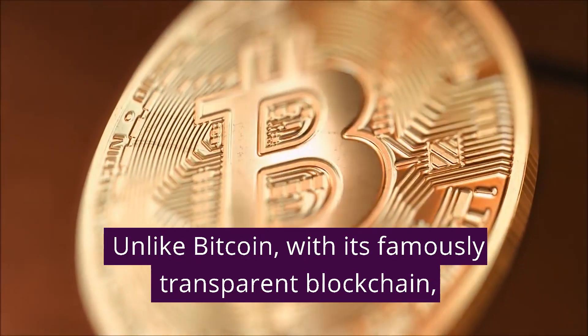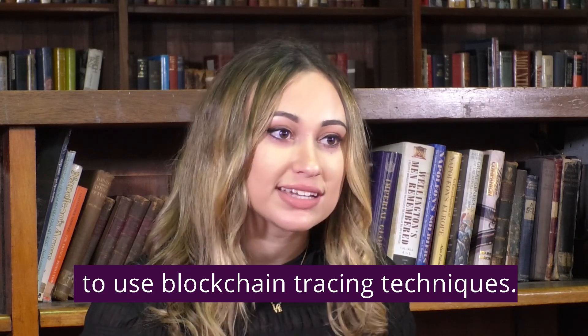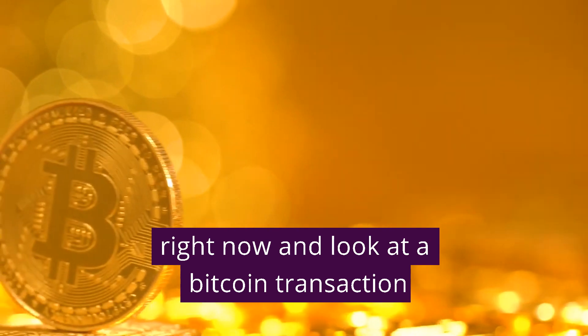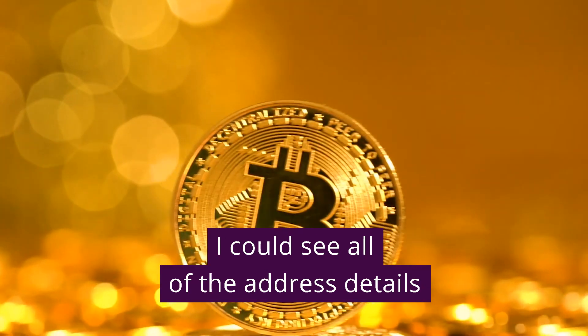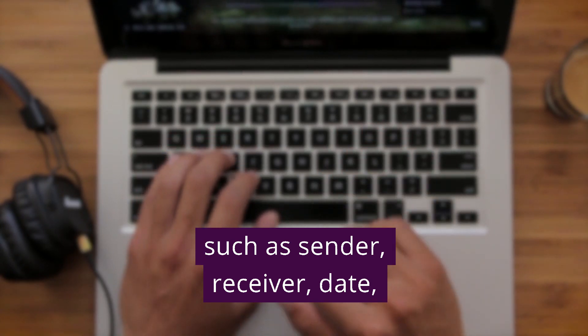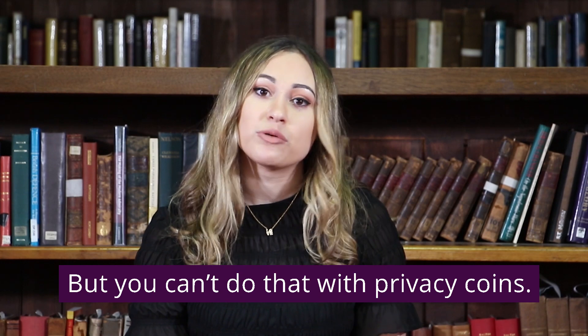Unlike Bitcoin with its famously transparent blockchain, privacy coins make it difficult for investigators to use blockchain tracing techniques. For example, I could go onto Blockchain.com right now and look at a Bitcoin transaction. I could see all of the address details such as sender, receiver, date, amount sent, and any associated addresses. You can't do that with privacy coins.